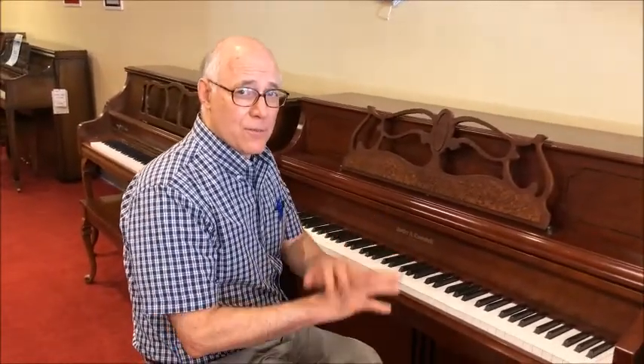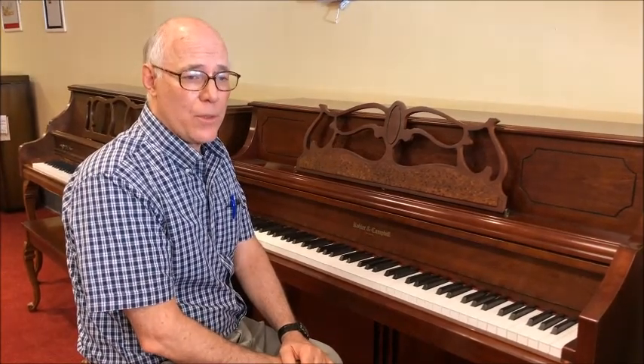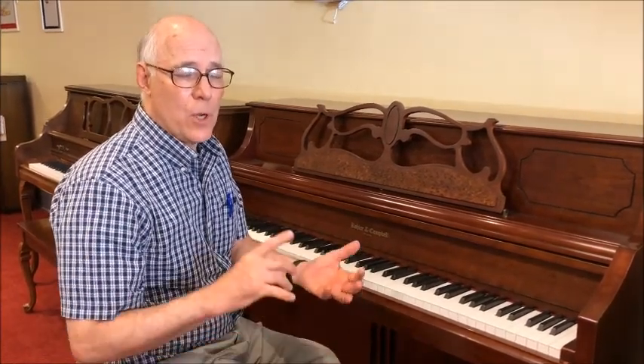The touch is very comfortable to play. It's a nice quality student to intermediate level reconditioned used piano, built in 2003 — it's not that old.